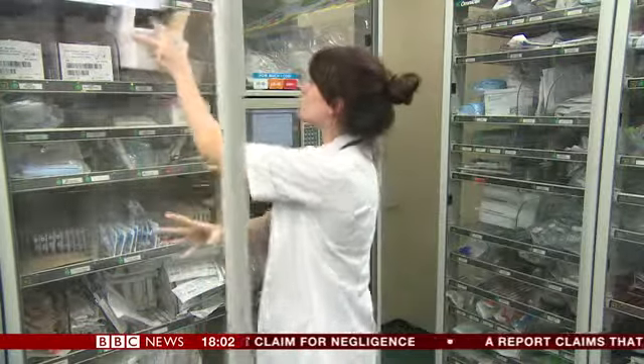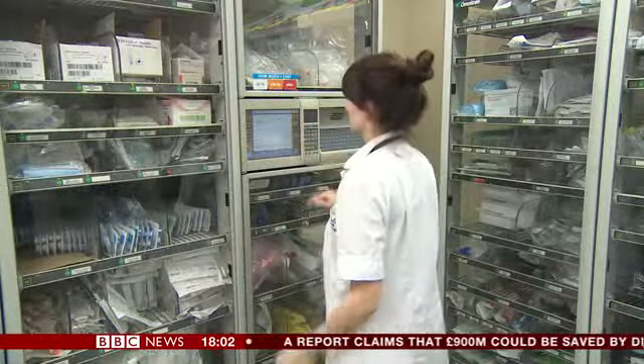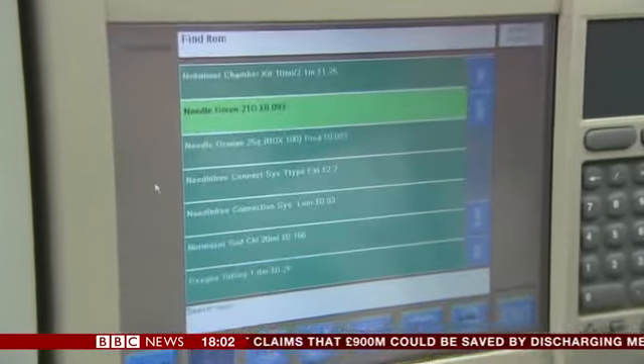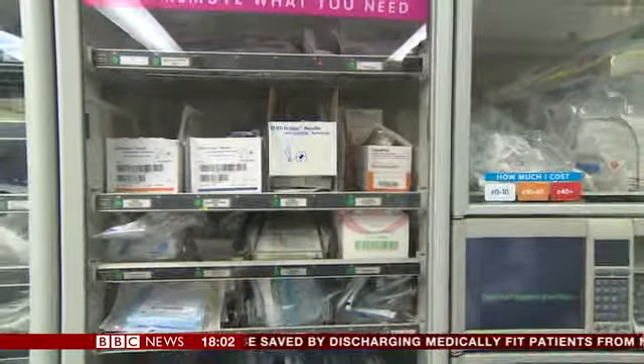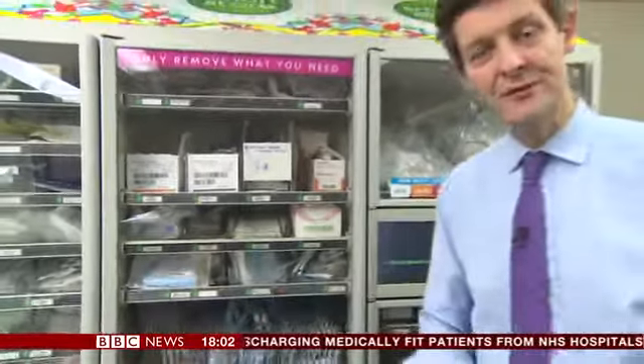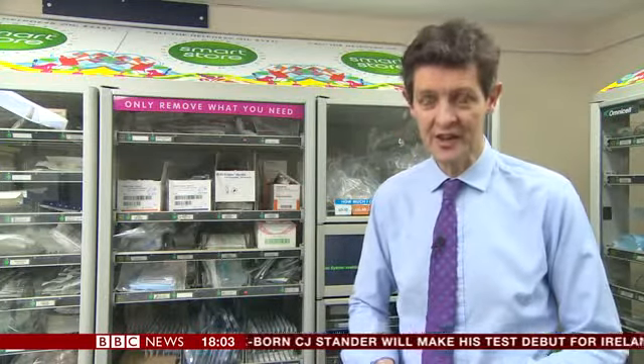At the Guy's and St Thomas' Trust in London, doctors and other staff are shown the cost of each item as they take supplies, encouraging them to draw only the minimum required. This hospital trust, which covers two major sites, spends £40 million a year on clinical supplies. As a result of this new stock control system, it has managed to save £4 million. Lord Carter's report suggests this sort of system could be used much more widely across the NHS.